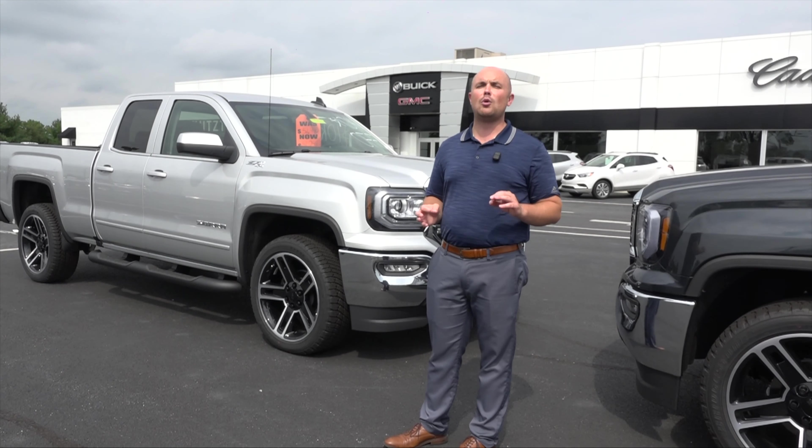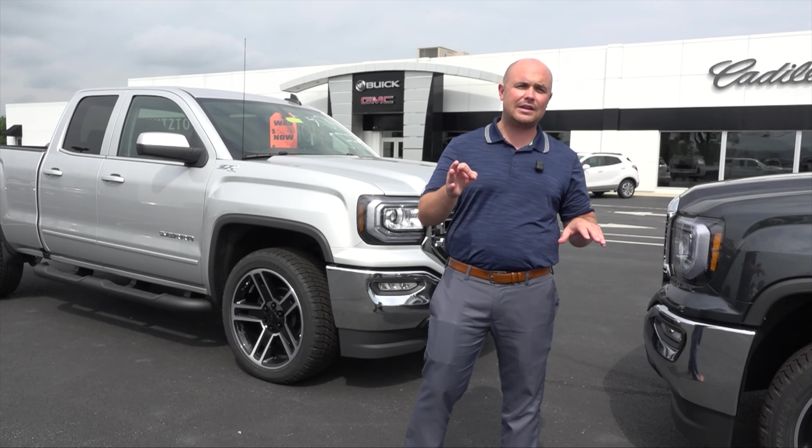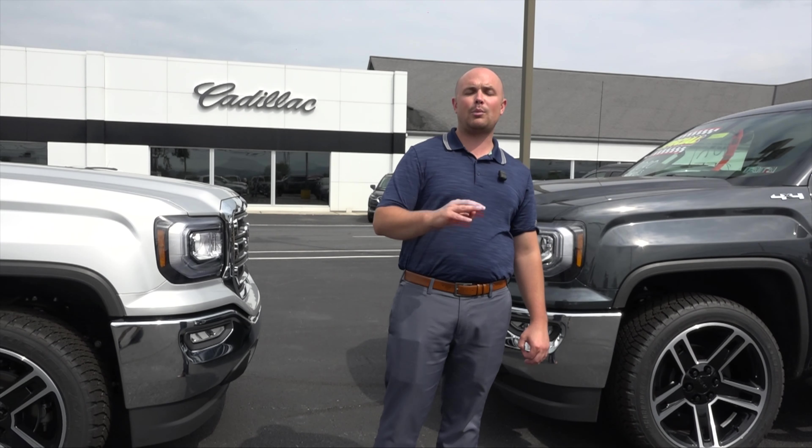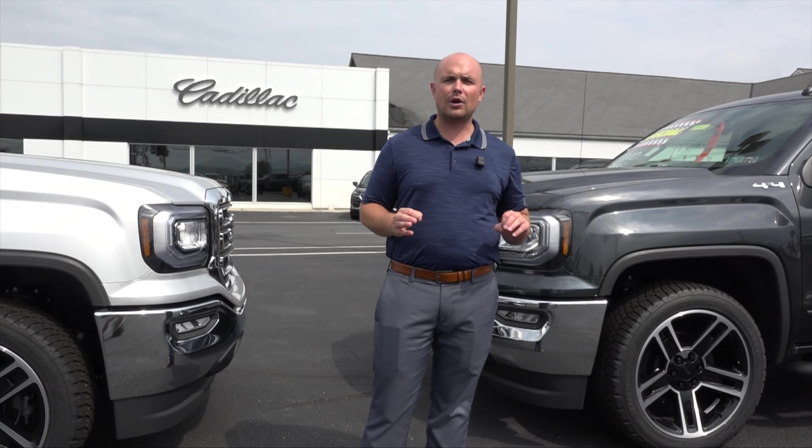They're ready to go. You got to come on in to see it to believe it. Now until the end of the month, save 20% on these brand new 2019s — that's more than $10,000 off the original sticker MSRP. The clock's ticking. Come on in. Win with Vin.